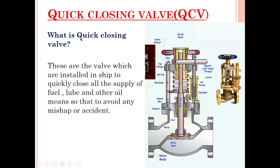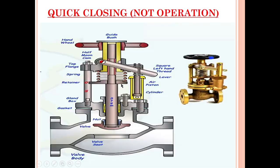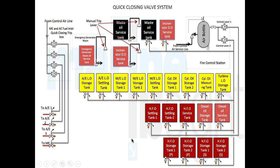So what is a quick closing valve? The answer remains within itself — it is a type of valve which operates very quickly. It is fitted in a fuel oil tank, lube oil tank, and other tanks. As you can see, all the lube oil, fuel oil, and diesel oil tanks have a quick closing valve fitted.